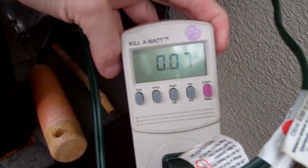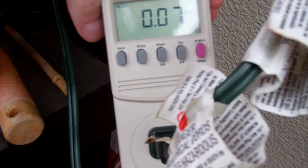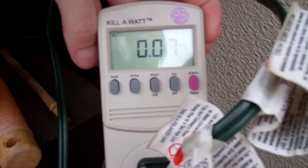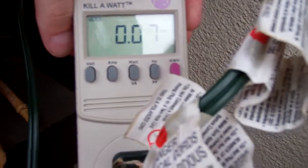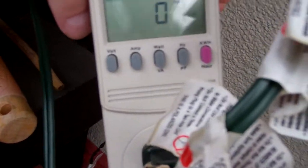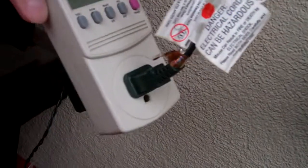So right now with the LEDs, I'm pulling in 0.07 amps. And if I push this button to watts, I'm using 7 watts.